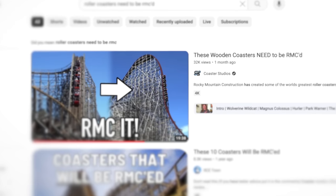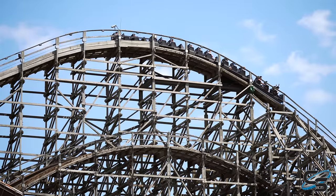Remember that little video we did where we talked about all the different roller coasters we would love to see get the RMC treatment? I did that about a month ago. Do you remember what number one was? Bandit at Movie Park Germany.